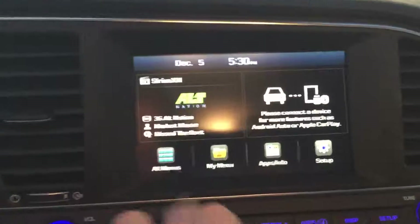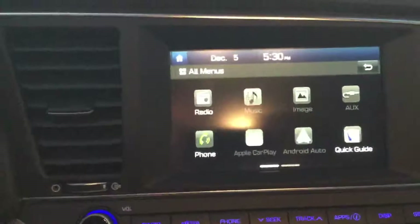This also does come with Android Auto and Apple CarPlay — very nice to have. It's also a push to start.